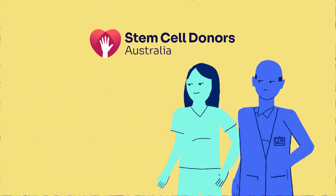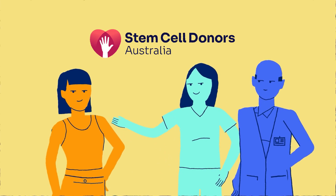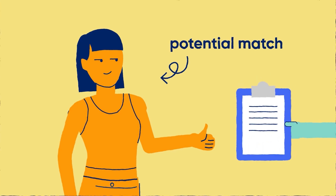Here at Stem Cell Donors Australia, we work with amazing people like you, who are happy to donate stem cells to people who genuinely need it. Your gift could mean the world to them and their family. Now that you have spoken to a donor support coordinator and you have been identified as a potential match, there are a few things we need to talk you through.